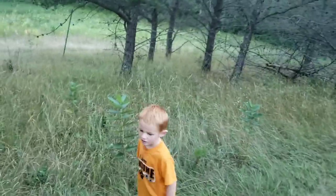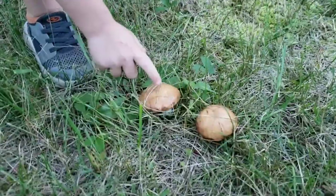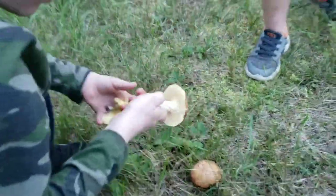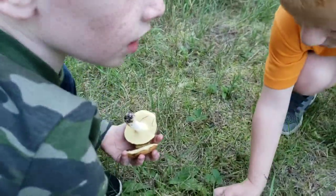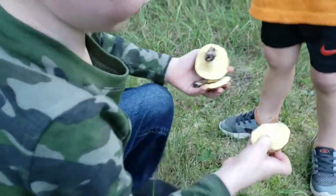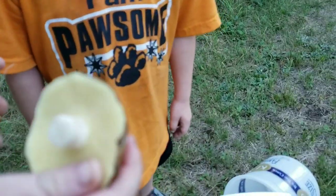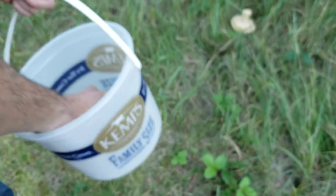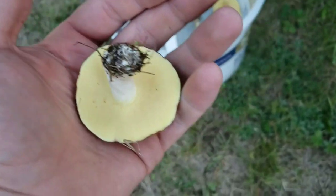Wait, this one right there. Okay, Edward, go ahead and pick it. Turn it over. You want to tell us what makes it a bolete? Because you see the mushy stuff — that means it's a bolete. Because it doesn't have gills, right? Yeah, and it has pores. So let me see the mushroom — it has like a spongy thing on the bottom.